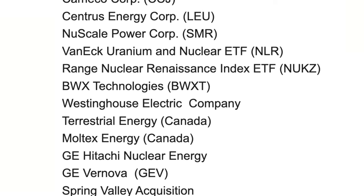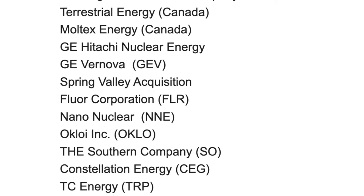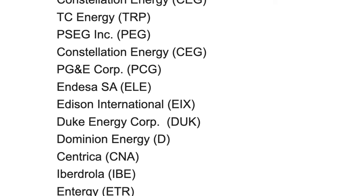Small modular reactors are the way of the future — it's all happening now and you want to get in early on this wave. Think of a nuclear power plant on a smaller scale: way easier to build, way less expensive. Here's a bunch of stocks involved in either the small modular reactors or, even more importantly, the services and solutions that are going to be helping this industry grow.